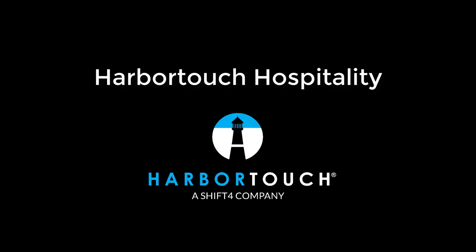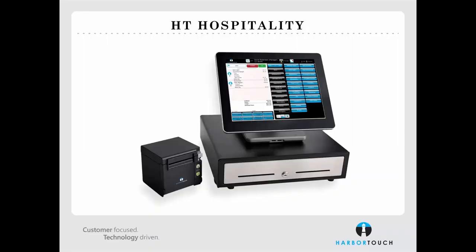If the station is having technical difficulties, HarborTouch is mutually suffering from the inability to process credit cards. We'll now take a look at the hardware that you'll receive when you order a HarborTouch Hospitality point-of-sale system.